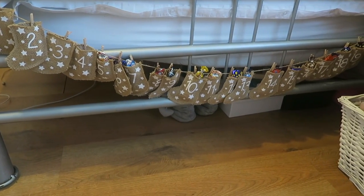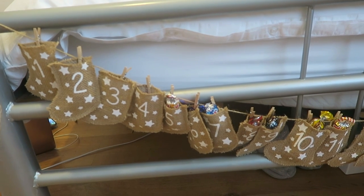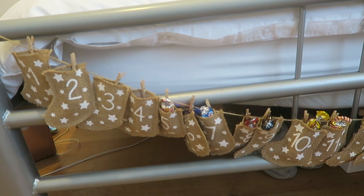When I last filmed I was showing you the stocking advent calendar that I put up on the wall. Although it looked really nice and I loved where it was, the sellotape just wasn't holding and I wasn't about to go tapping nails into the wall, so me and Ryan tied it around the end of the bed instead. Now they're a little bit more bunched together but I think it still looks cute. I put two chocolates in each one.